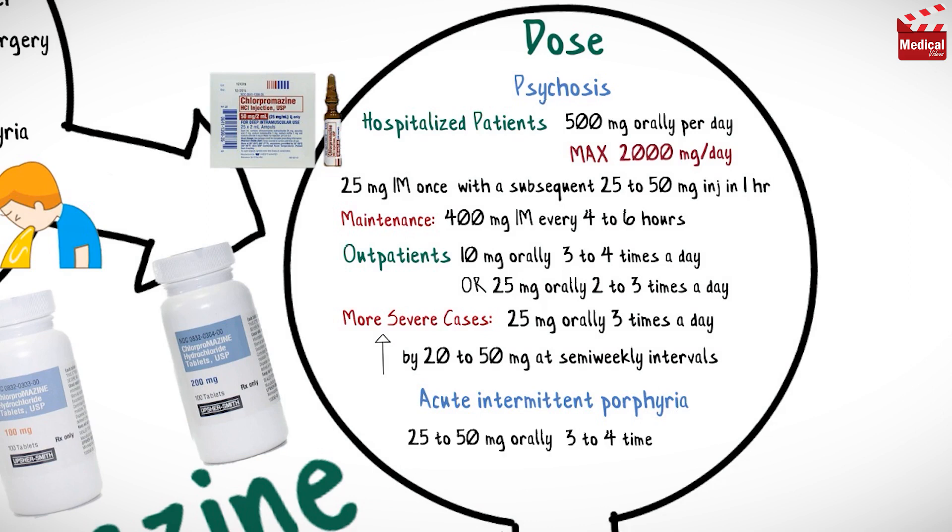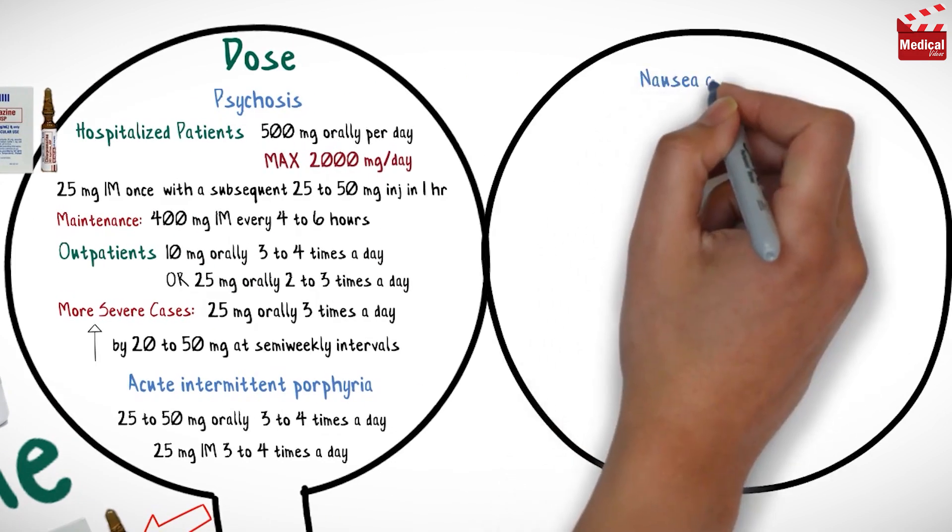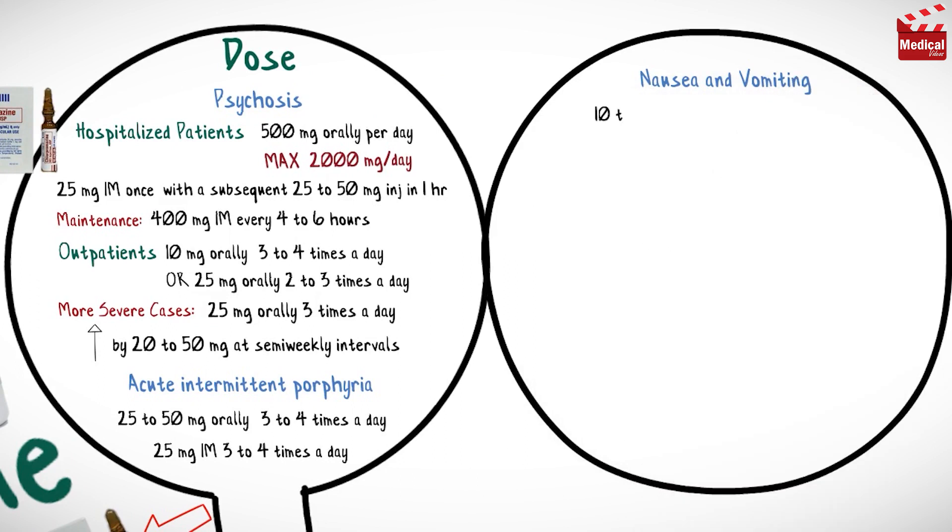For acute intermittent porphyria, the usual dose is 25 to 50 milligrams orally three to four times a day, or 25 milligrams intramuscular injection three to four times a day, continued until the patient is able to take oral formulations.